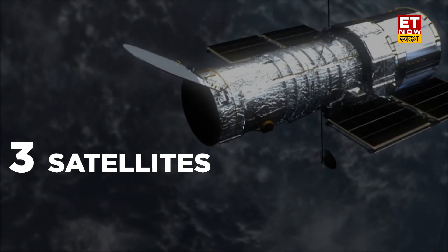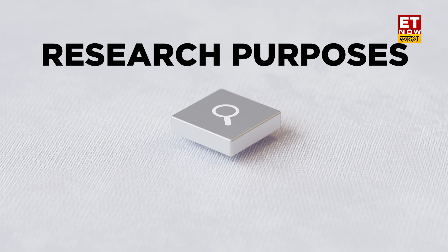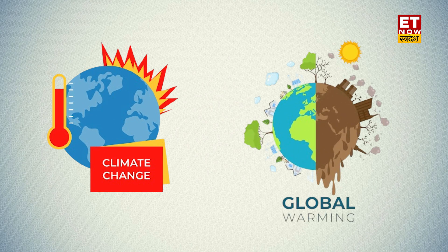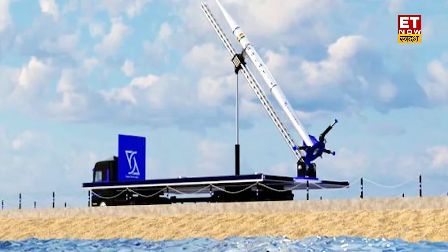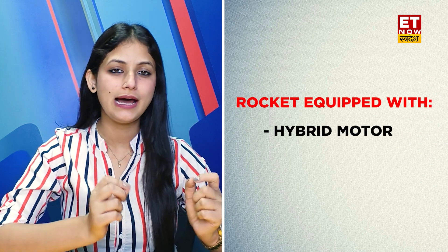This rocket launched 3 satellites and 50 Pico satellites for research purposes, so that climate change and global warming data can be collected. The most interesting part is that after these satellites are launched in 7 minutes, this rocket will safely land in 7 minutes. The rocket was also equipped with a hybrid motor and a parachute deployer.